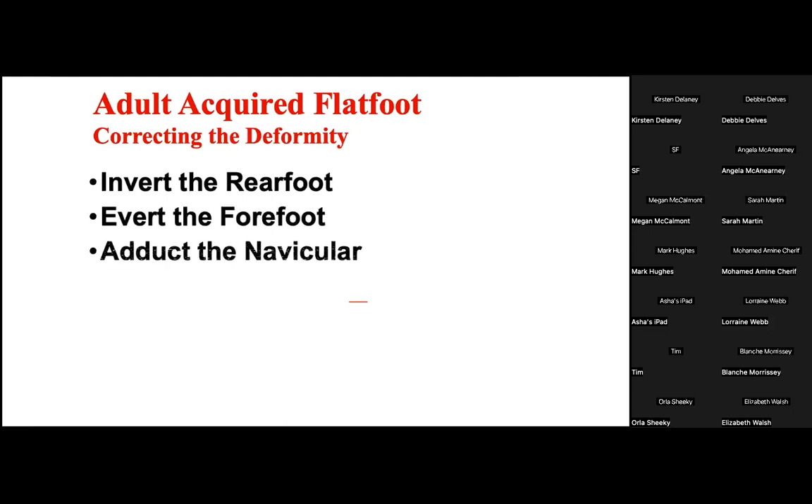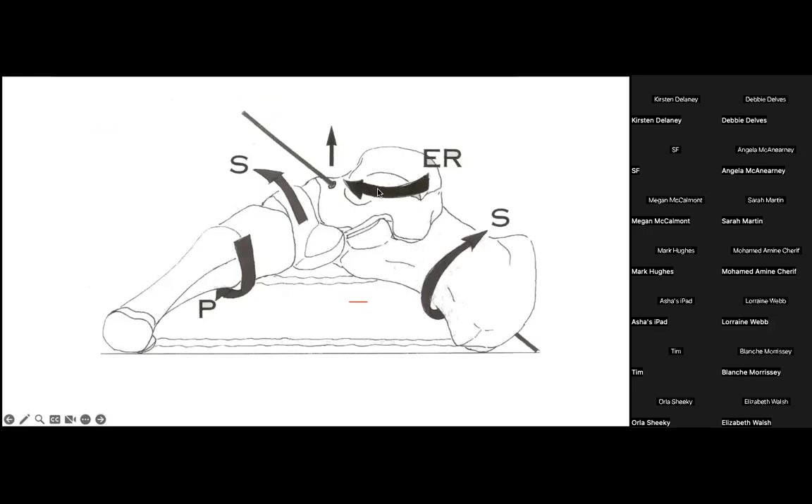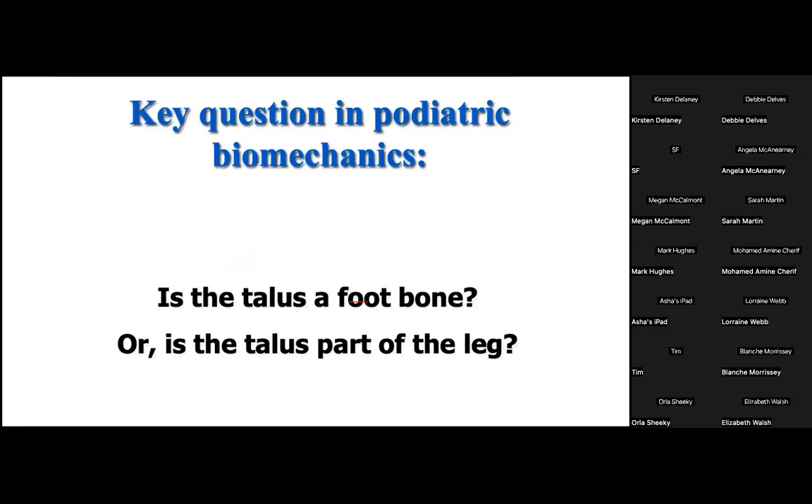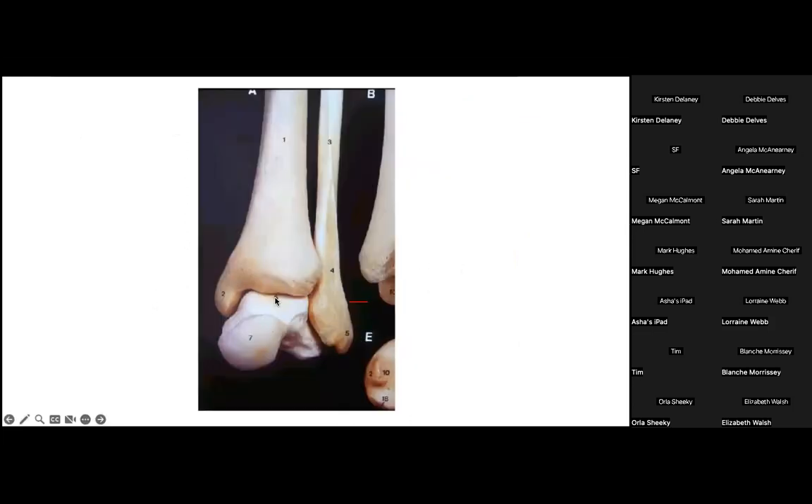To correct this deformity, we want to achieve all of these three-dimensional motions of the foot, and the best way to do it is to start with the tibia. If we can externally rotate the tibia, we externally rotate the talus, and through the linkage mechanism of the foot the rear foot will invert or supinate and the forefoot will pronate and reduce forefoot supinatus deformity. The talus follows the tibia passively in all ankle joint motions because no muscle attaches to the talus — it is passively controlled by motion of the tibia above.